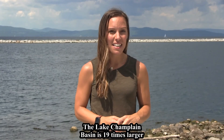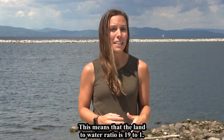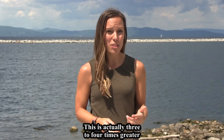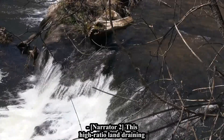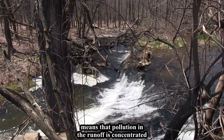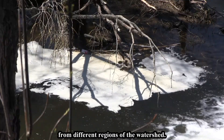The Lake Champlain Basin is 19 times larger than the lake itself, meaning the land-to-water ratio is 19 to 1 — three to four times greater than that of the Great Lakes. This truly amplifies the impact of land use management on water quality, as pollution in runoff becomes concentrated by the time it reaches the lake from different regions of the watershed.